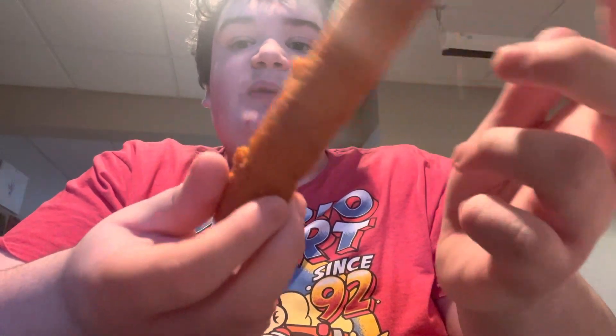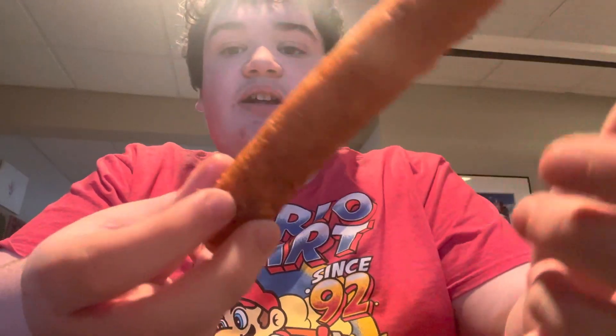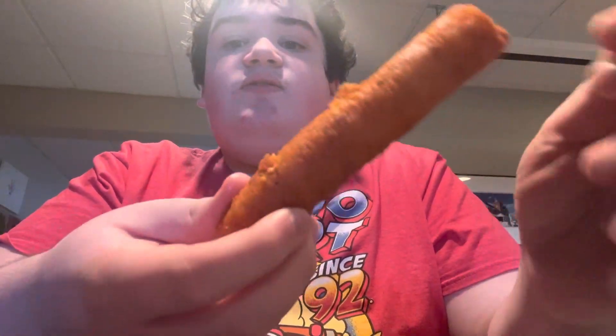This is my favorite Taquito. It's not my first time having it — I've had it before and it's delicious. This is my favorite kind of Taquito. This is a Taquito from 7-Eleven right here. It's frickin' delicious.